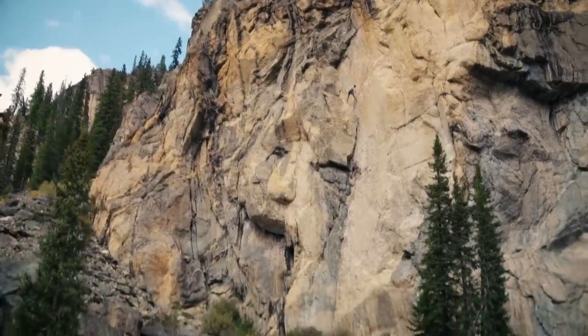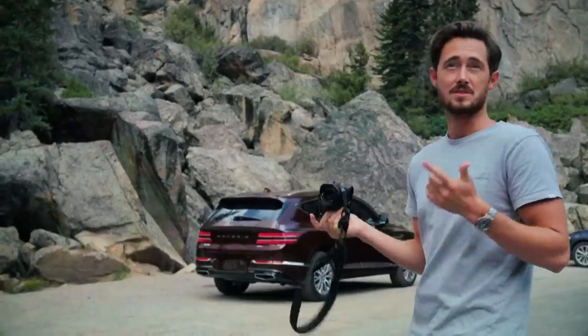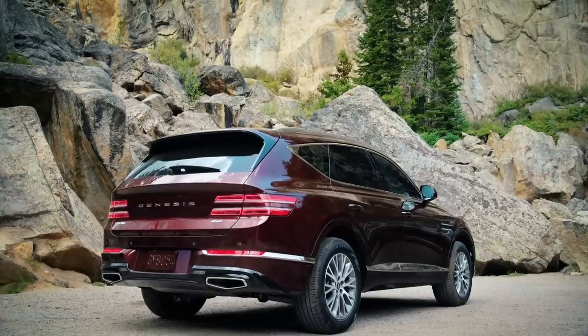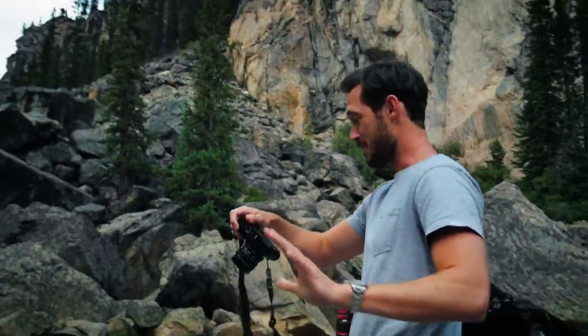I came around the corner and saw this cliff face and then noticed the mountain climbers. We have some scattered clouds and whenever the sun pops through, the red metallic on the paint just pops. I think that might be my favorite shot so far.